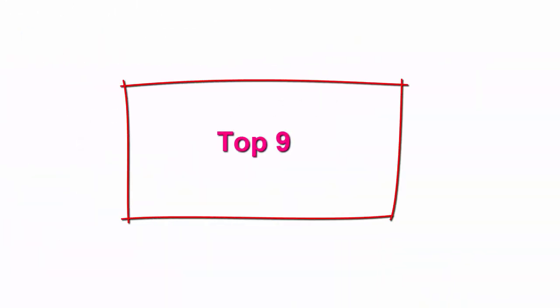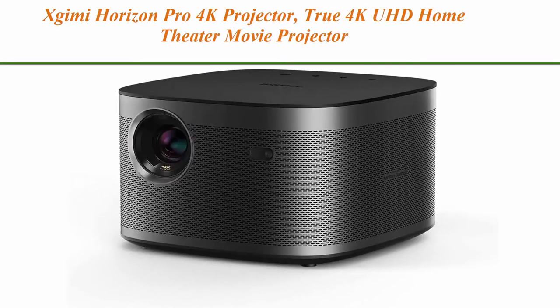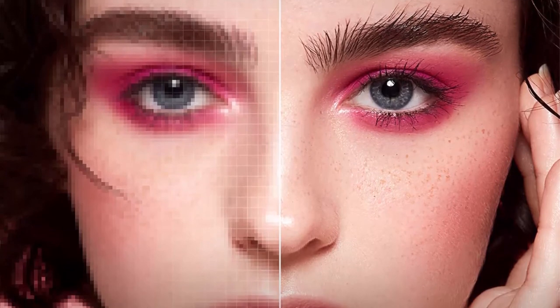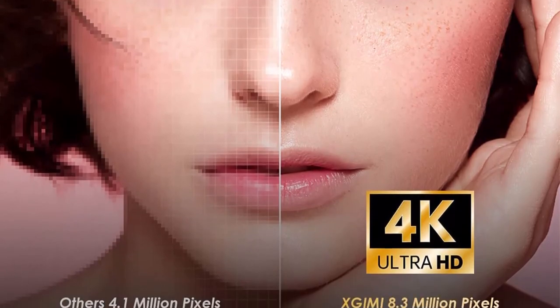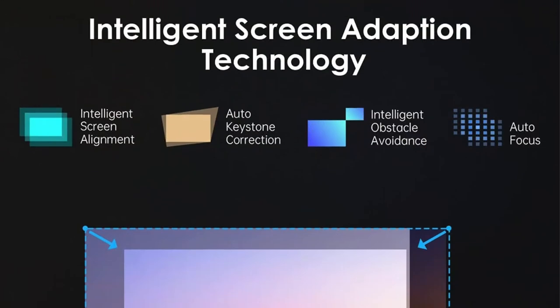Top 9: XGIMI Horizon Pro 4K Projector — True 4K UHD Home Theater Movie Projector, 2200 lumens, Android TV 10.0, Harman Kardon speakers, Auto Focus Keystone, HDR10, HLG, 25,000 hours lamp life, Wi-Fi, and Bluetooth.